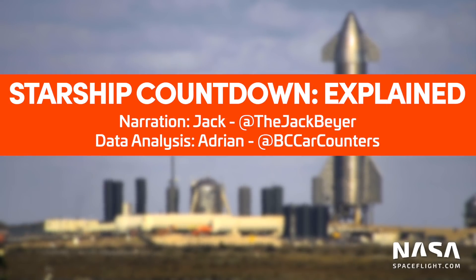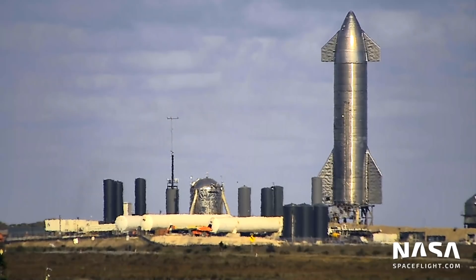Hey everybody, Jack Beyer here from NASA Spaceflight. I wanted to walk you through how we were able to predict the time of engine ignition, or T0, during Starship tests.